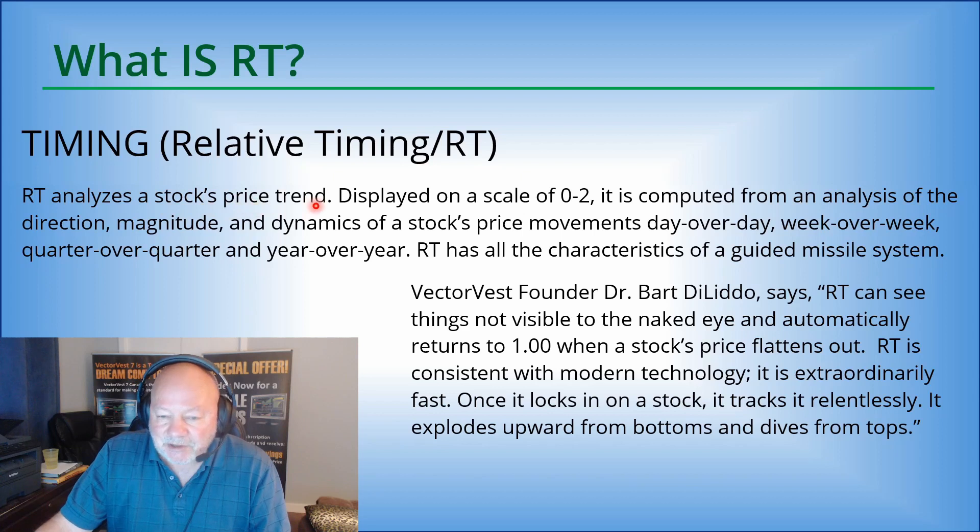RT analyzes a stock's price trend displayed on a scale of 0 to 2. It is computed from an analysis of the direction, magnitude, and dynamics of a stock's price movements — day over day, week over week, quarter over quarter, and year over year. RT has all the characteristics of a guided missile system.